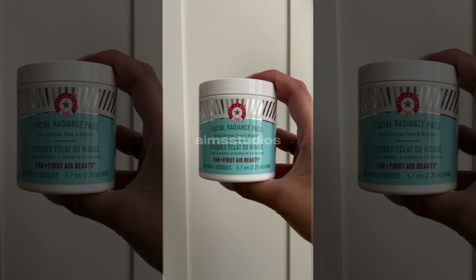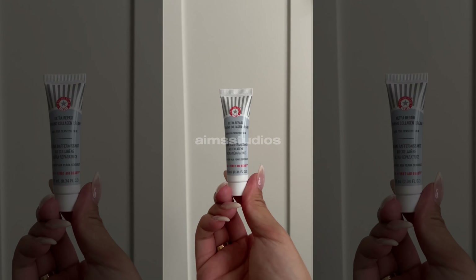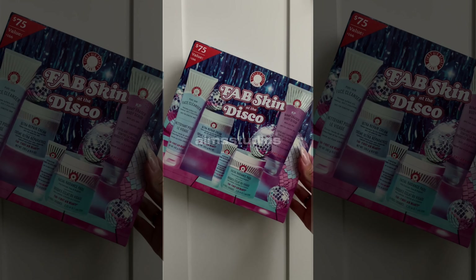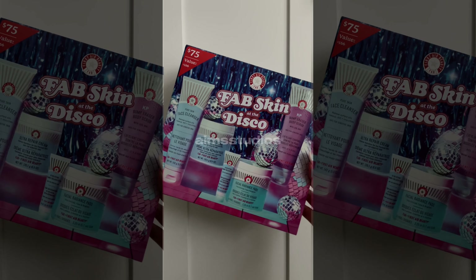The facial radiance pads are great for gentle exfoliation, and a mini firming collagen cream. If you're looking for a new skincare routine, I would highly recommend buying this package.